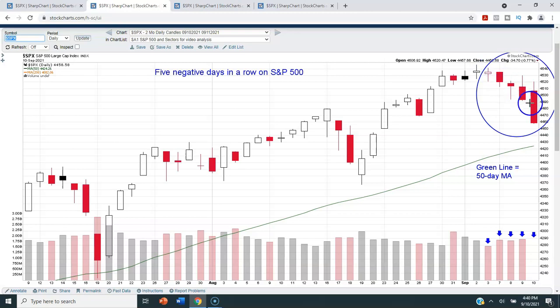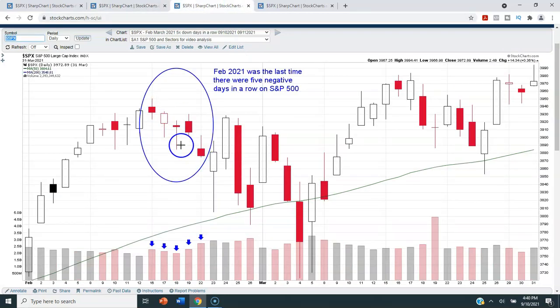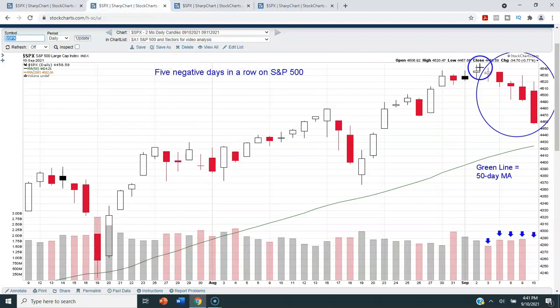One of the most important things to take away from this chart is that we've now had five negative days in a row on the S&P 500 — it doesn't happen all that often. The last time we had five negative days in a row was back in February. We had five negative days in a row, then a couple of positive days, a couple more negative, a positive, three negatives — that sequence lasted about a month, from mid-February to early March, where we finally had one day close beneath the 50-day moving average before going right back above it.